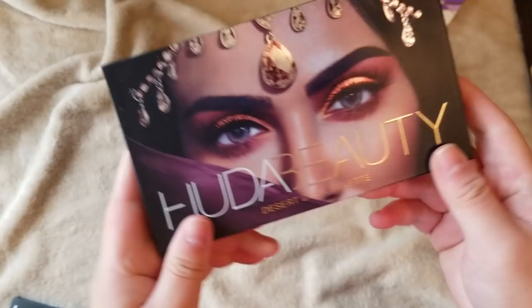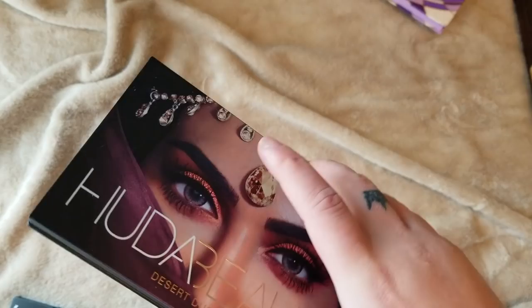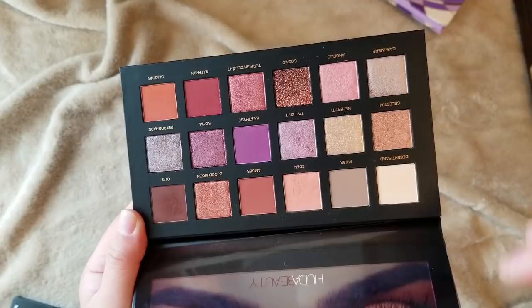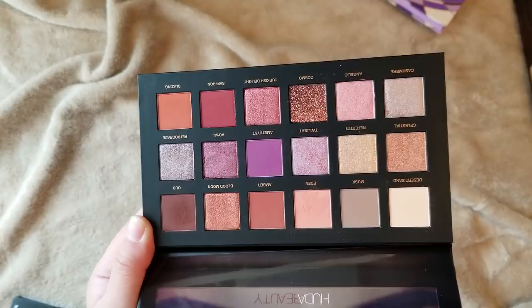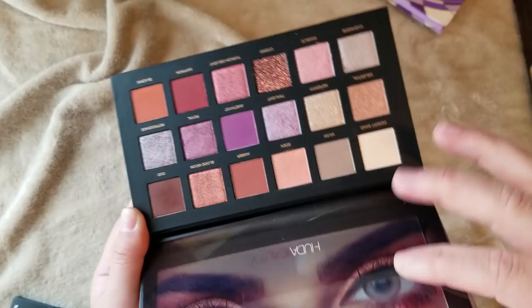Here is my Huda Beauty Desert Dusk palette — the first eyeshadow palette I bought by Huda Beauty. I never got the Rose Gold palette or the Rose Gold Remastered palette. I definitely have used this and liked it. I've tried to remember to use it more often, but you just get waylaid by all the new palettes coming out. I don't like the pressed glitter shades — pressed glitter is just junk in my opinion. But I really like Twilight — a beautiful shimmer purple duochrome — and Retrograde. Those are probably two of my favorites in this palette. It's a nice palette and I'll try that some more.